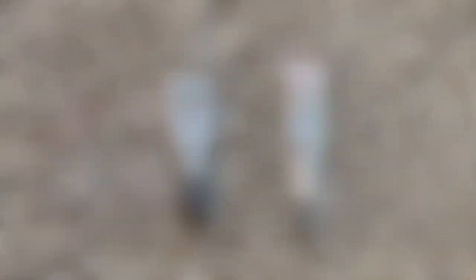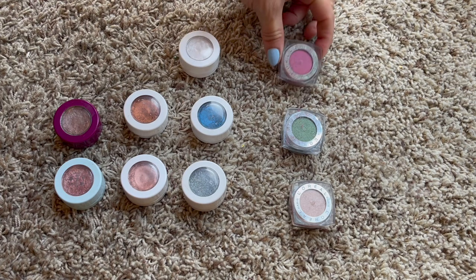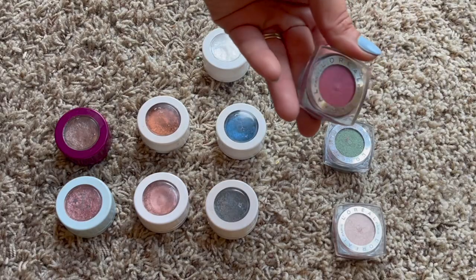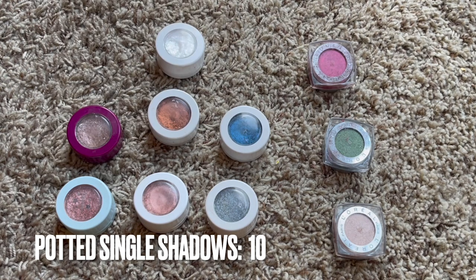These are my single potted eyeshadows. I have three from the L'Oreal Infallible Color Riche line and then seven ColourPop Super Shock Shadows. I'm down from last year - I had thirteen last year and I'm down to ten.